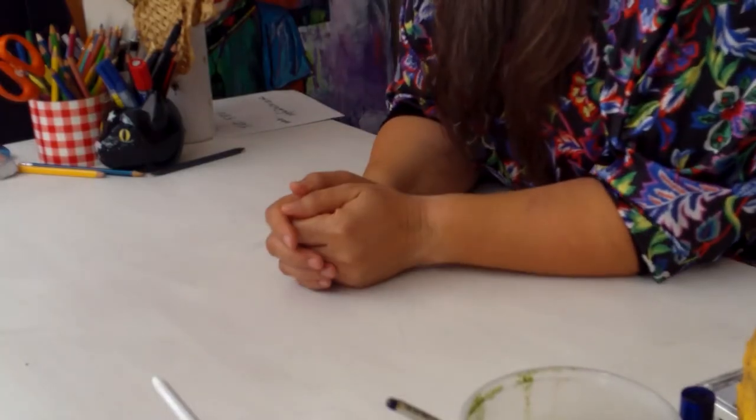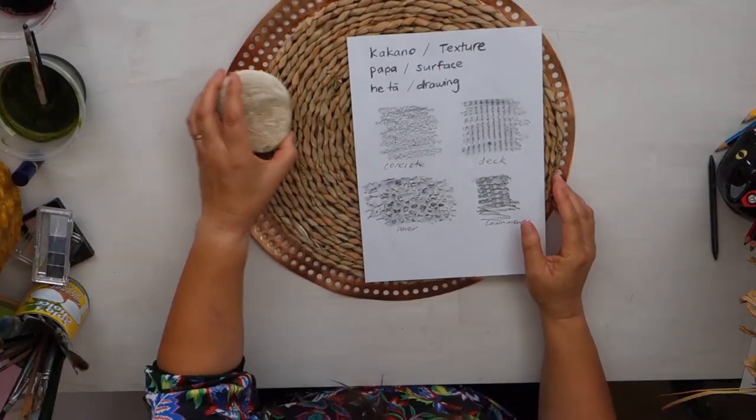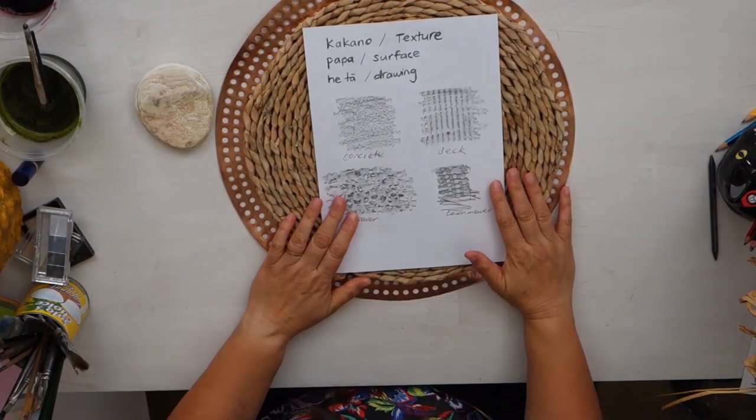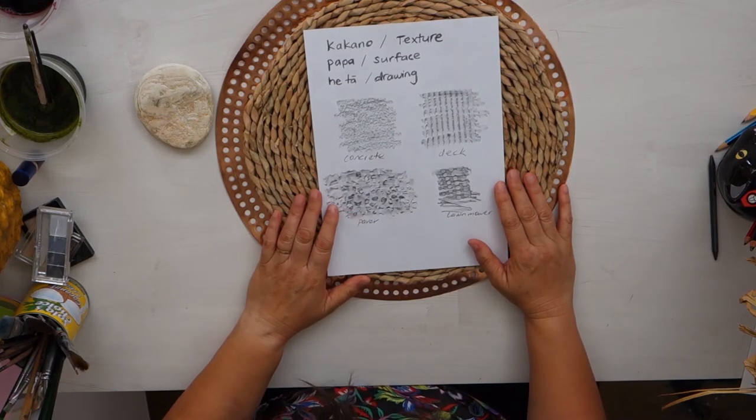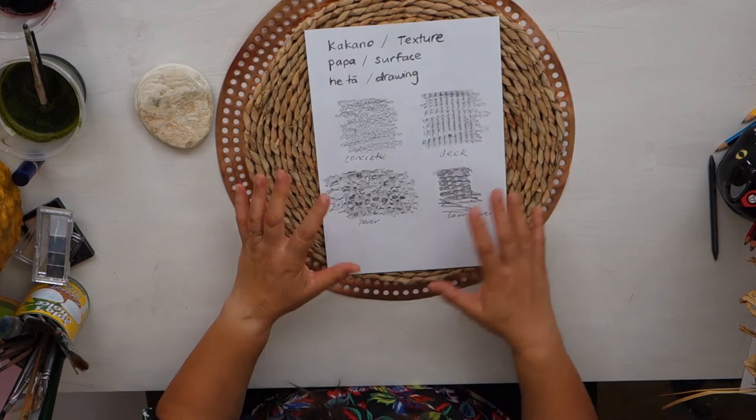What else can you see when you're looking down? In our mapping session we looked at doing some rubbings, and we're going to return to those again today. We're looking at kakuno — texture — papa — surface — heta — drawing. Because when we're doing rubbings, we are making drawings.